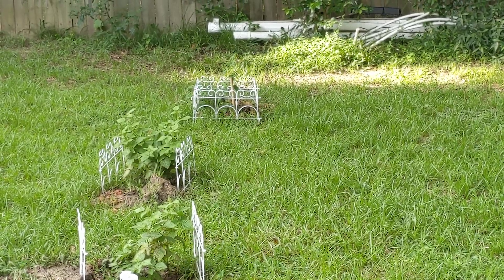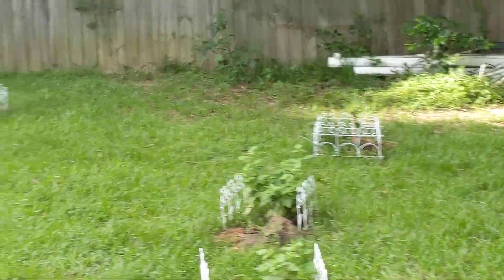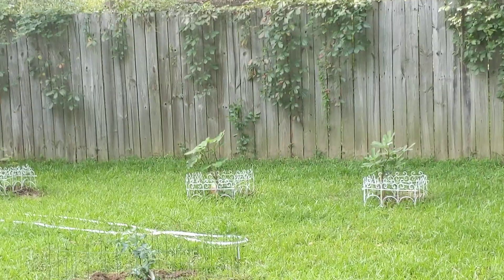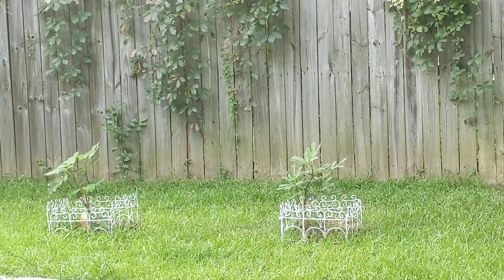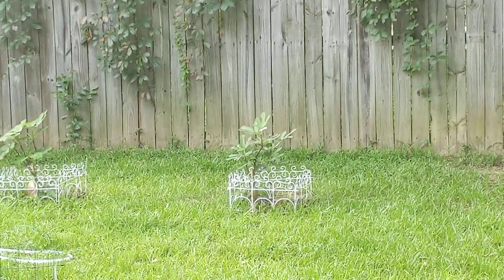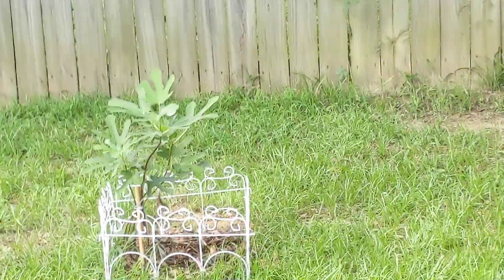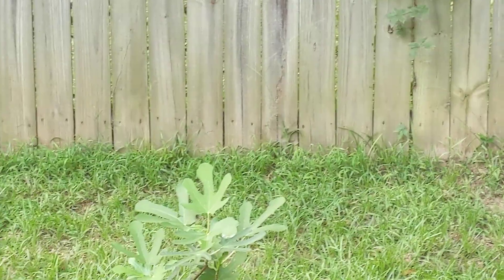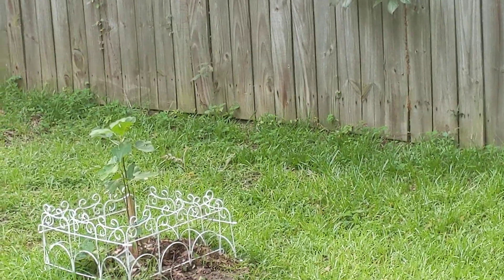Actually, everything seems to love it back here — everything has just adapted so well. Over here we have three fig trees. These I got off the stressed table and they didn't look so good, but they are just loving life. These were like seven bucks each, hardly any leaves on them, and now they've got lots of nice new growth. They are very happy back here.